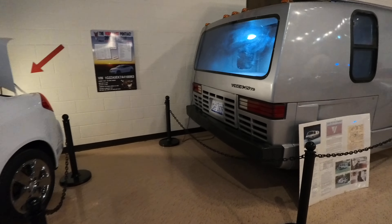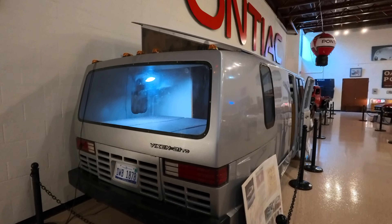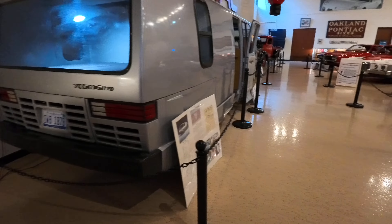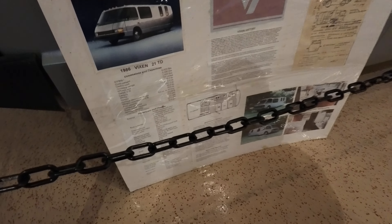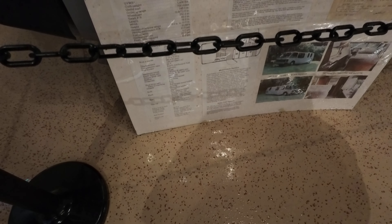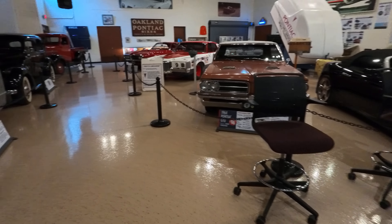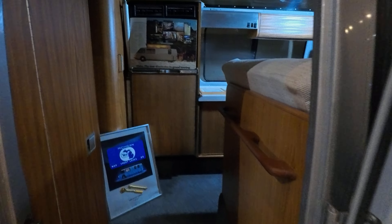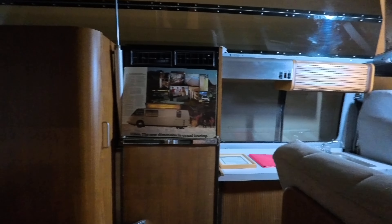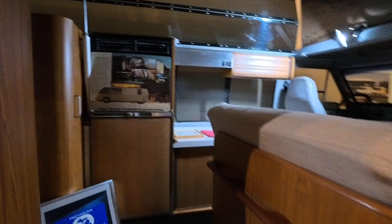Oh wow, look at this thing — the Vixen 21 TD. What an absolute monstrosity. Vixen Motors — I've never heard of this. It's amazing how much stuff you find out at these obscure museums; there's always something you never knew existed. It's pretty 70s shagtastic.